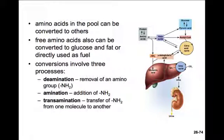From this amino acid pool, we can either use the amino acids to form other proteins or convert them into other intermediates like glucose and fat, which can then be used as fuel. These conversions involve three processes: deamination, which is the removal of an amino group (NH2); amination, which is adding an amino group; and transamination, which is moving an amino group from one molecule to another.